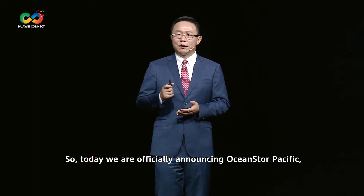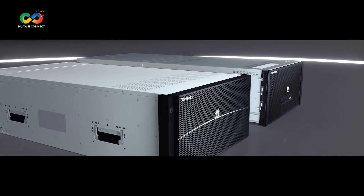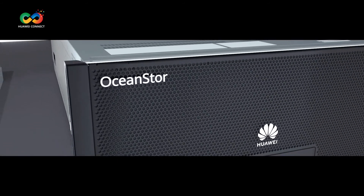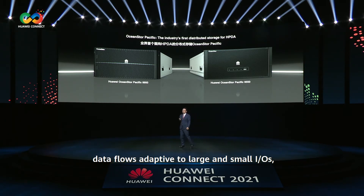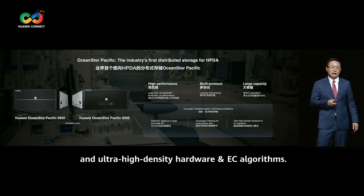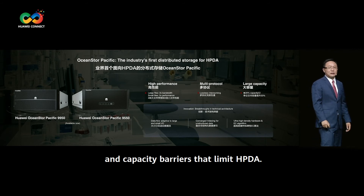Today, we are officially announcing OceanStor Pacific, the industry's first distributed storage for HPDA. Huawei OceanStor Pacific represents huge breakthroughs in areas like data flows adaptive to large and small IO, converged indexing for unstructured data, ultra-high-density hardware, and easy algorithms. OceanStor Pacific breaks through the performance, protocols, and capacity barriers that limit HPDA.